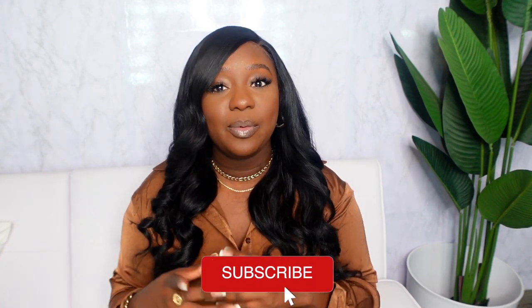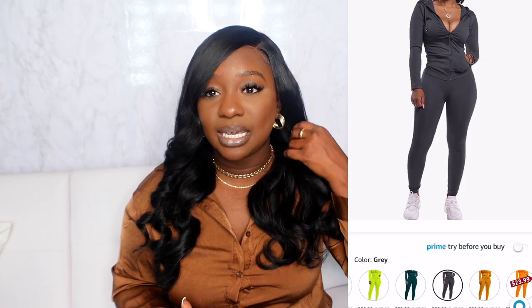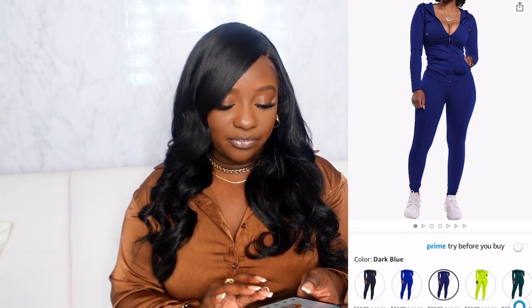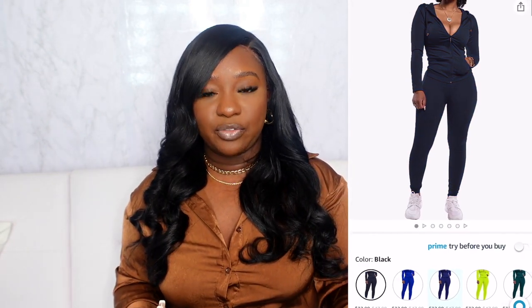Moving on to two-piece sets — I found a few, and may do a part two so comment below if you want that. First up is the Pretty Garden Women's Two-Piece Tracksuit Set — super cute for running errands or working out. It's an athleisure piece, nothing major, but simple and cute for those fall days when you're out and about. They have several colors so check those out.